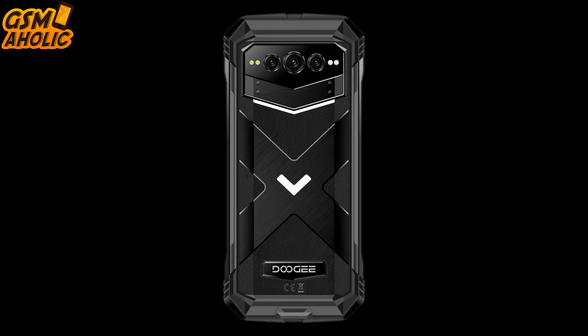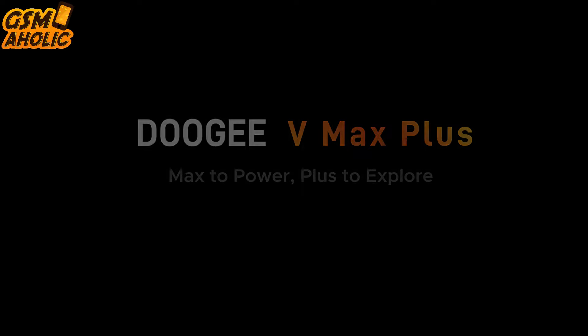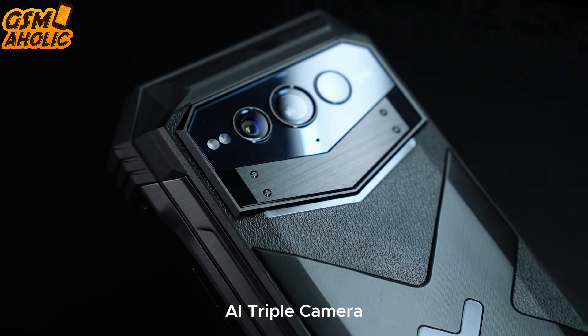Hey everyone, ready for some cool phone vibes with the customizable interaction lights? That's what the brand new Doogee Vimex Plus is all about. Doogee just dropped the successor to their hit Vimex model and it's a game-changer. The iconic rugged smartphone now comes as the Vimex Plus model, featuring dual 5G SIM card support and an AI triple camera setup at the back.